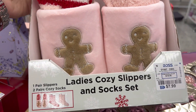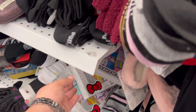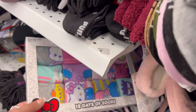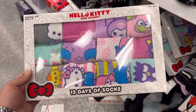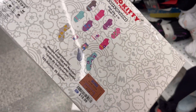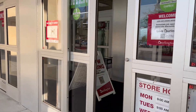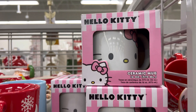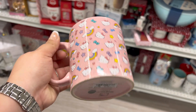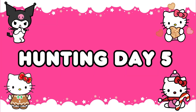I went to Ross after and spotted these adorable gingerbread slippers that came with two socks. I also spotted a Hello Kitty 12-days-of-socks set — you could see all the designs on the back. It would be a perfect gift and was $19.99. At Burlington I saw more mugs and spotted one I hadn't seen before for just $6.99.